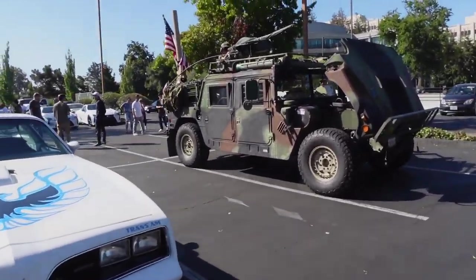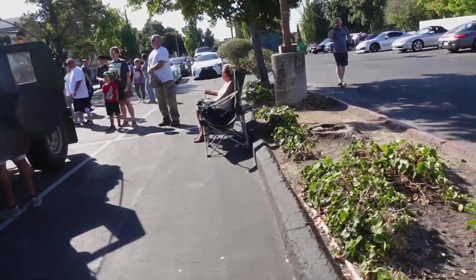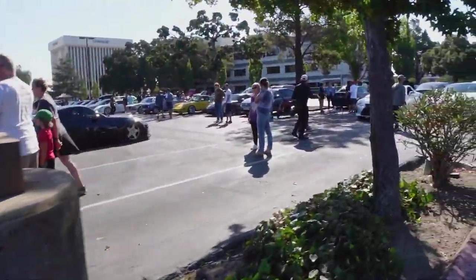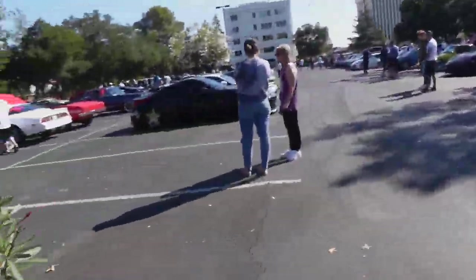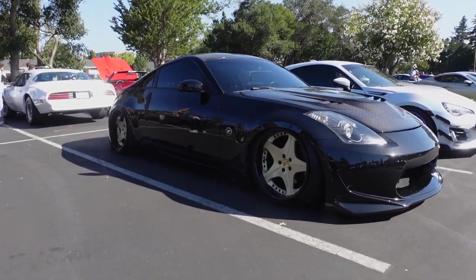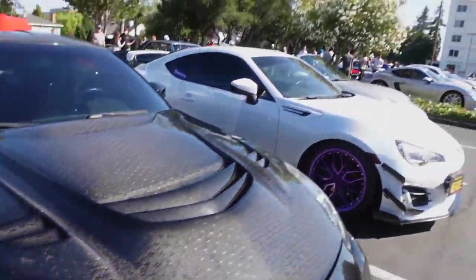Nice Trans Am. Got the burnout patrol over here. Let's go down this row. Really liking the Z. Looks really good. Really nice hood too. Check out that carbon fiber weave. Very cool.